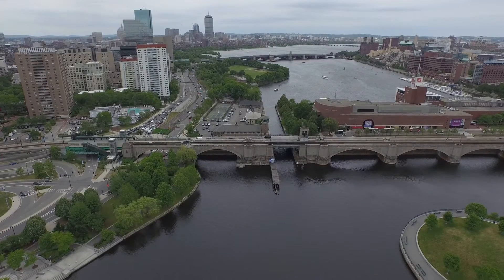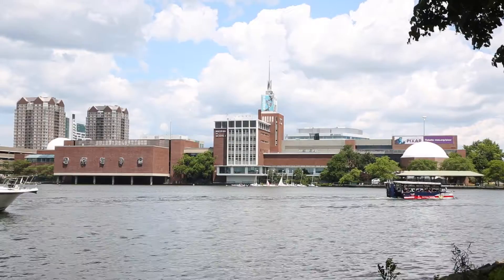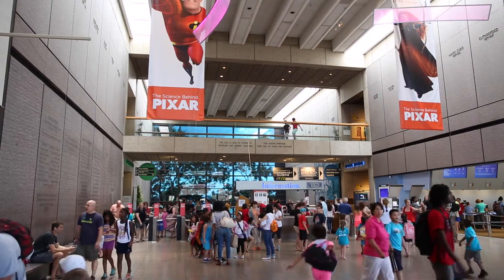The Museum of Science Boston rests alongside the scenic Charles River. Over one and a half million visitors each year come to discover how science and technology can solve problems and improve people's lives.